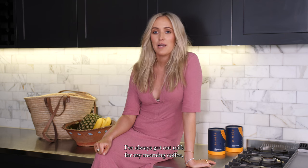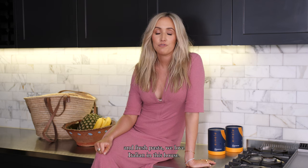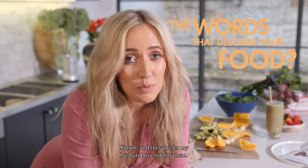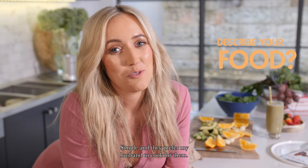I've always got oat milk for my morning coffee and fresh pasta. We love Italian at this house. Simple — and they'd prefer my husband to cook for them.